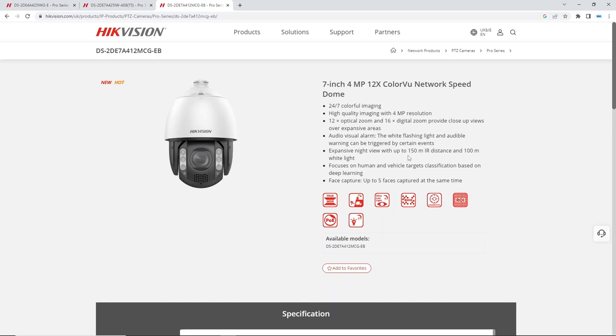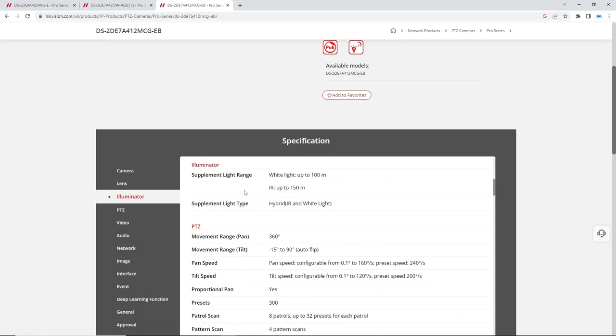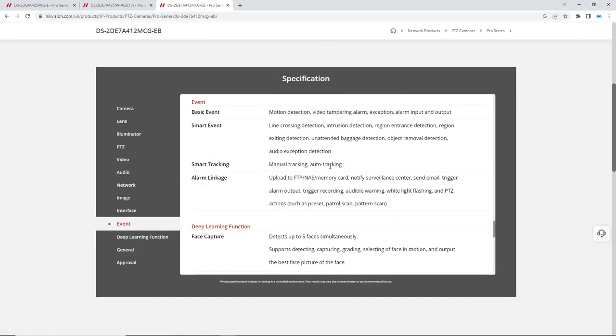The illuminator specs are really impressive — white light up to 100 meters, IR up to 150 meters, with a hybrid IR and white light setup. I really can't wait to try this out. And as you can see under events, it has smart tracking and auto tracking as well.